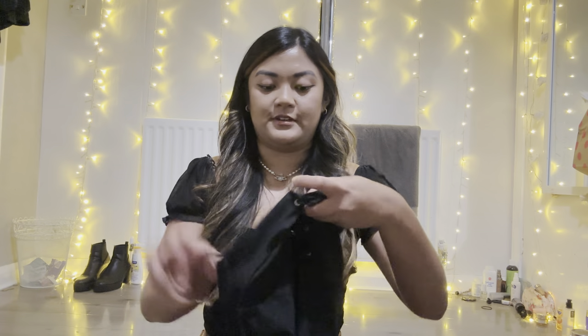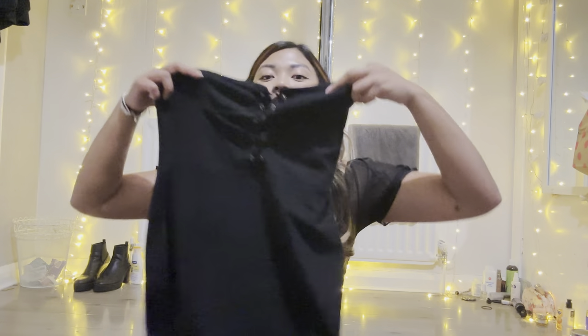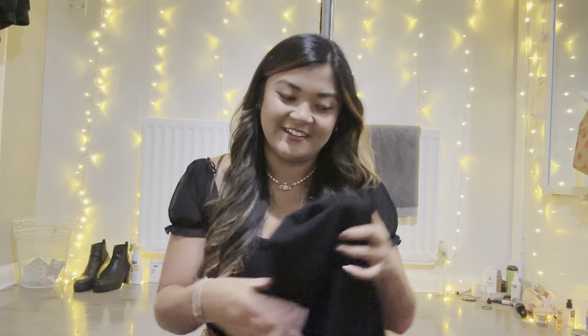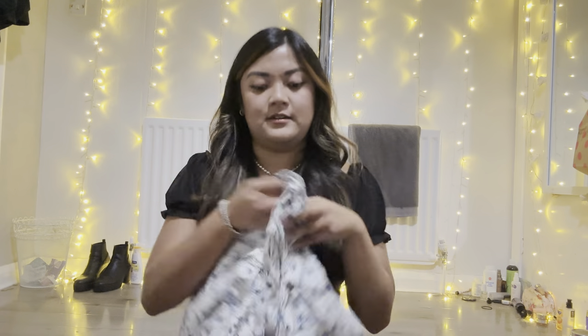Going through my packing cubes — in my tops and dresses cube I've got a going-out dress, just a little black dress from Boohoo, cost about a tenner. I've also got a little tank top / tube top, and a more dressy top — my only dressy top. I'll try to show at the end how I've matched all my outfits, because I've tried to make everything mix and match.